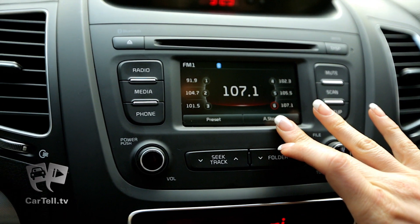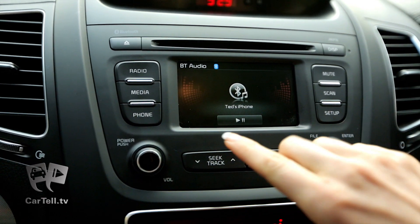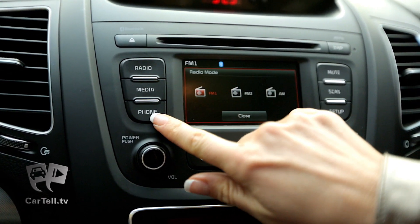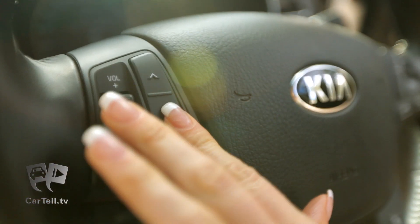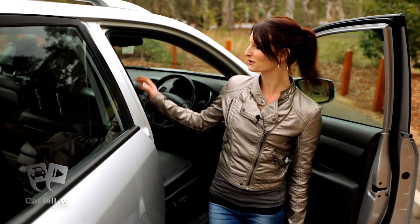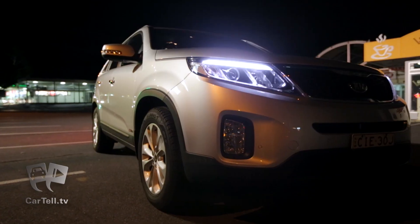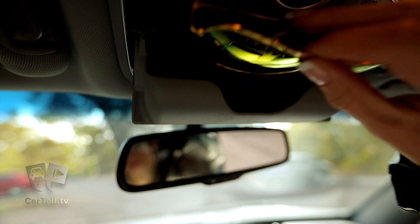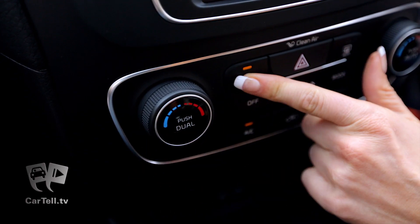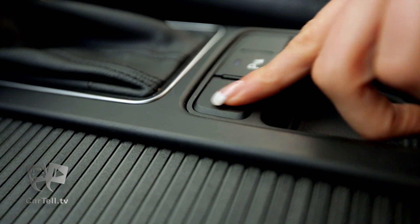Infotainment can be enjoyed via a seven-inch centre mounted screen that can accommodate sat-nav, real-time trip information, Bluetooth, CD player and a few more items, depending on the model you choose. The Kia Sorento is an SUV that has great looks, great power, tonnes of space and great features, like dual climate control, electric driver's seat and eco mode.